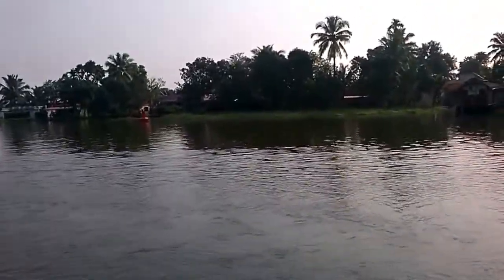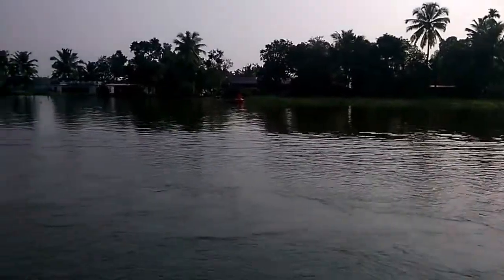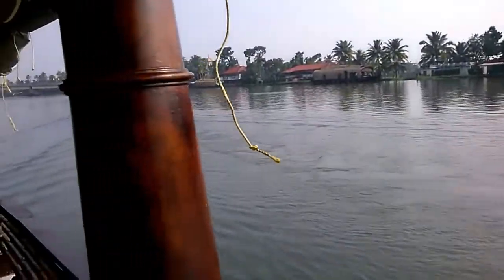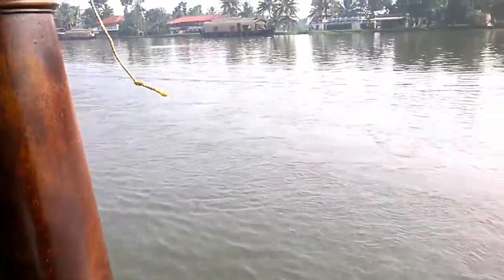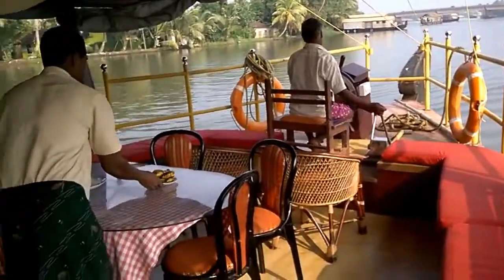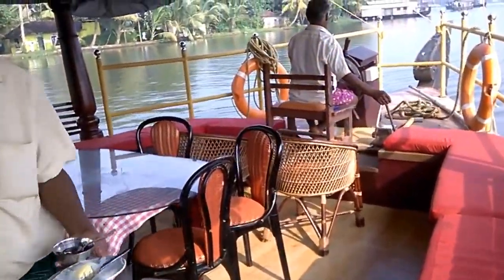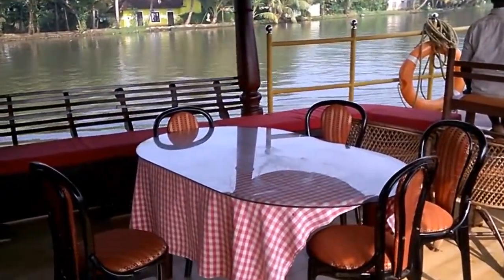Hello everyone, I will take you through how a houseboat looks like in Alleppy, Kerala. Right now I am in a houseboat. This is the view from the houseboat. From where I am standing, we actually enter the houseboat — you can see there are two pillars on two sides. As soon as you enter, you see this area from where your boat is being controlled.